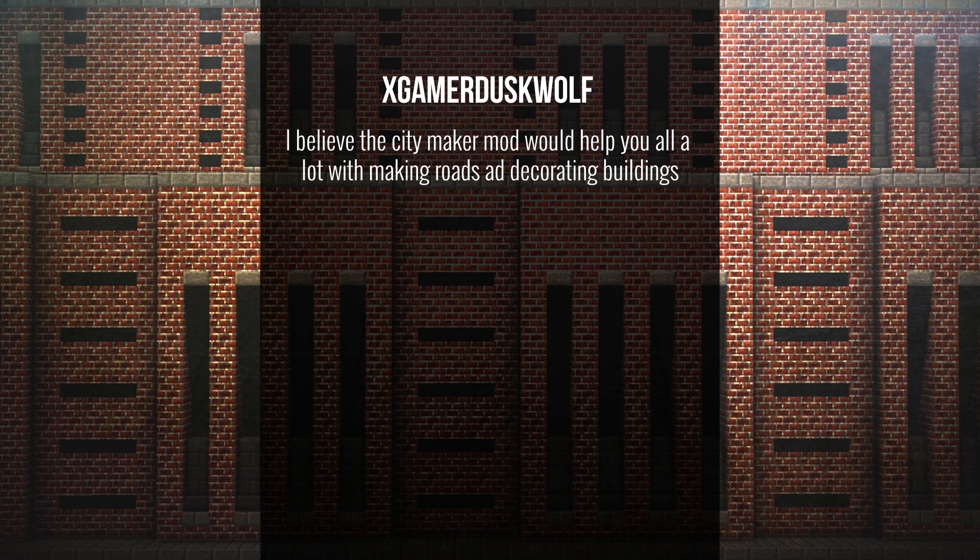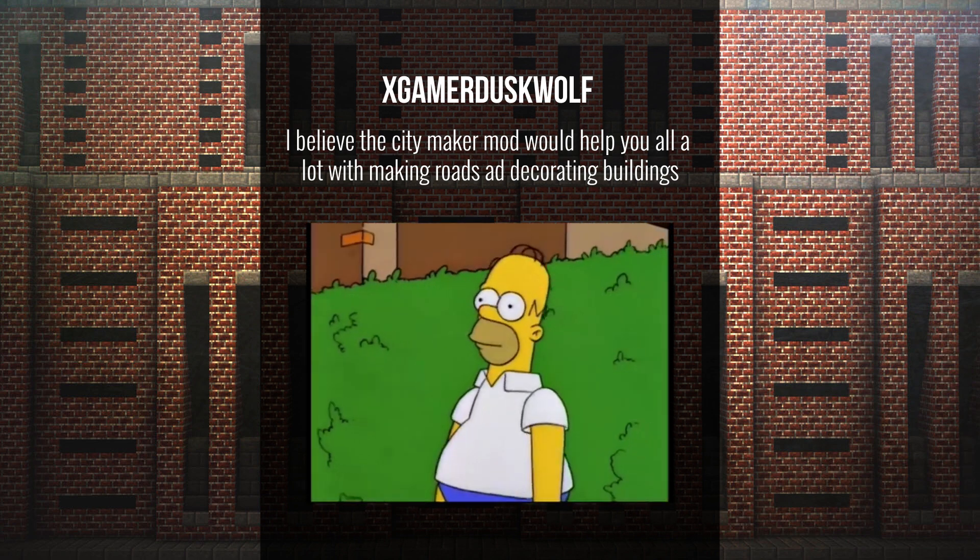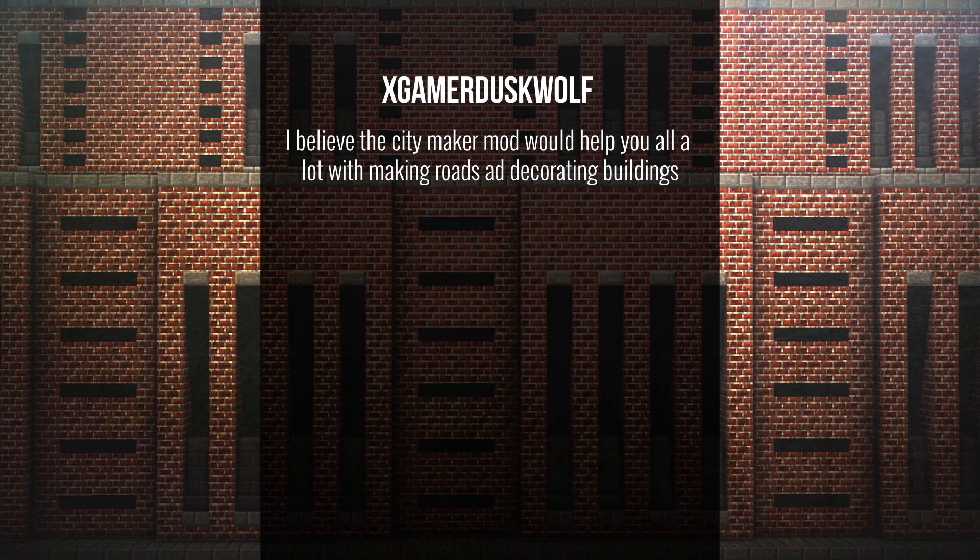XGamerDustWolf asks about the CityMaker mod helping with roads and buildings. Oscar, what do we think about mods? From day one of starting Greenfield, I decided we would not install mods to build the server or require any mods to play the map — simply because having to download and install ten different things to play a map is not worth it. It takes away from the joy of the map. Our goal was just download the map, play, and enjoy. Also, not everybody likes the same mods, and forcing them upon people becomes a problem.